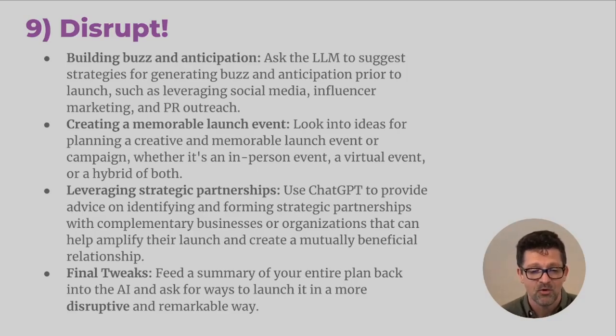Here are some final steps before you launch: think of ways to disrupt your industry, think about ways to build buzz and anticipation, and think about using ChatGPT or other large language models to help leverage your social media, influencer marketing, PR outreach, and how to create a memorable launch event — having a back and forth with it about who you'd want to be there, how you want to promote it, how you can make it something buzz worthy. And again, leveraging strategic partnerships during launch can be very critical to getting the word out. Once you've got the plan, load your entire plan into ChatGPT and ask it for ways to make it more disruptive, more remarkable.